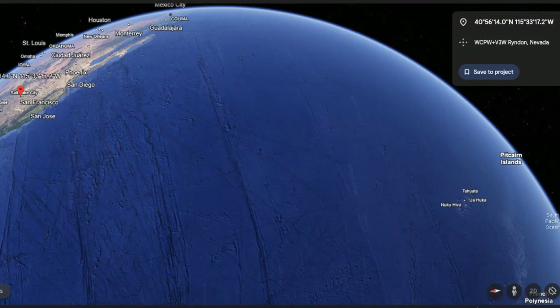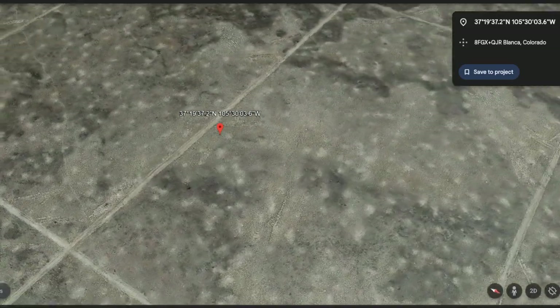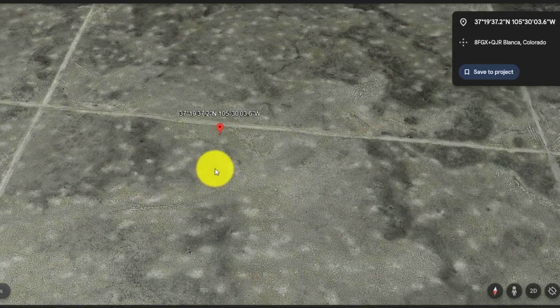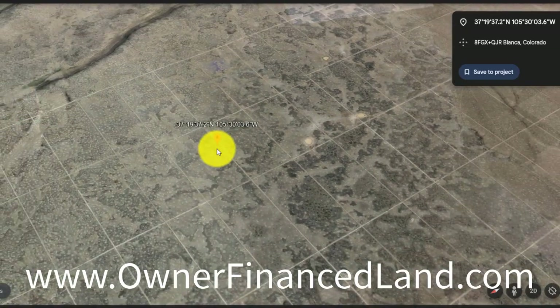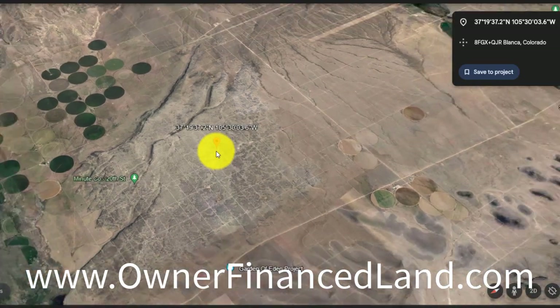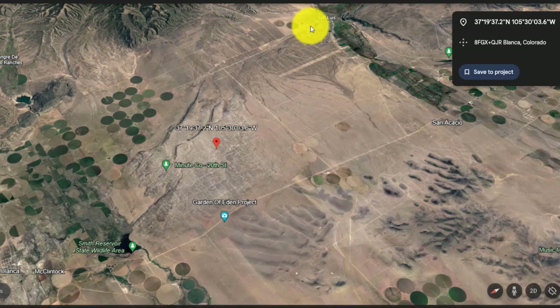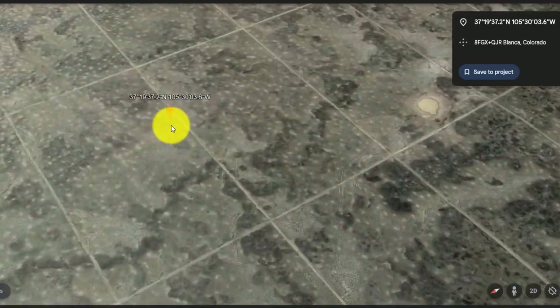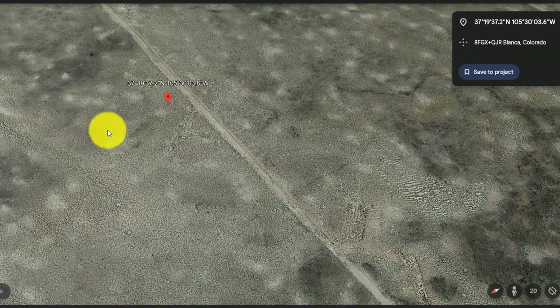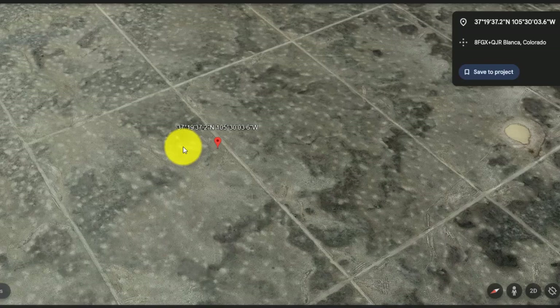For our final state today, we're going to Colorado to check this lot out. This is actually a brand new listing we just put on the website. This is on 12th Street in Southern Colorado. It does have some mountain views. Over here is Fort Garland, some mountain ranges, and San Luis is over here. Zooming in, you can basically see this lot — it's five full acres, lot 12. It is currently available.